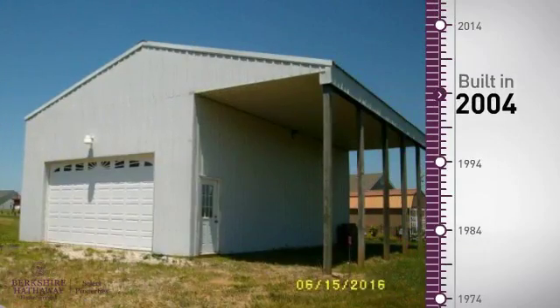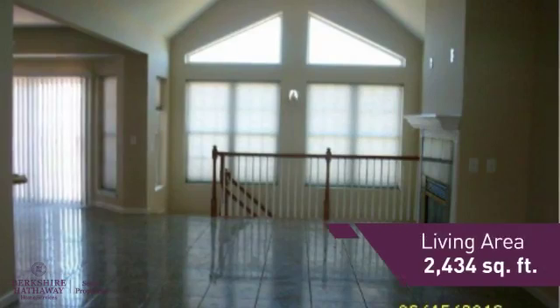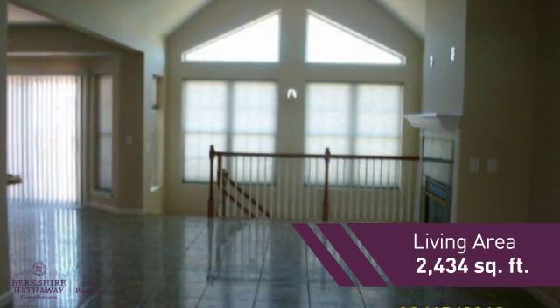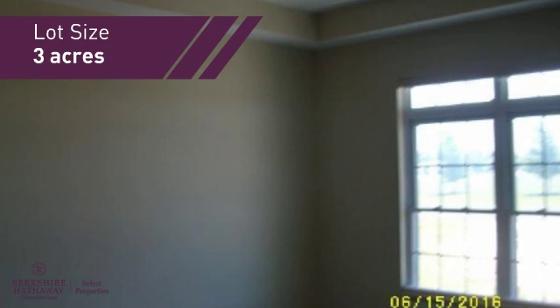This property was built in 2004 and features over 2,400 square feet of space, providing plenty of room for you to entertain or enjoy a cozy night in.